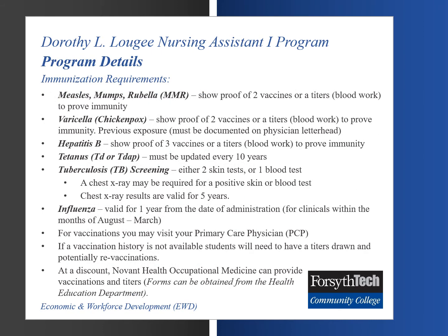There are immunization requirements prior to a student receiving clearance to enroll in the Nursing Assistant 1 program. Measles, mumps, and rubella (MMR): the student must show proof of two vaccinations or have blood work drawn, known as titers, to prove immunity. Varicella (chickenpox): the student must show proof of two vaccines or have titers drawn to prove immunity. Previous exposure must be documented on a physician's letterhead and can be accepted as an alternative to vaccination or blood work.